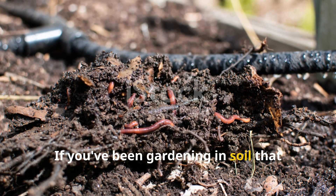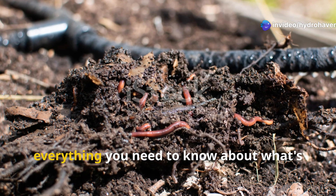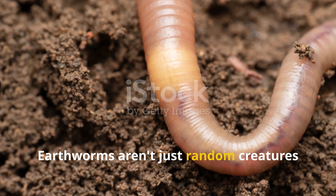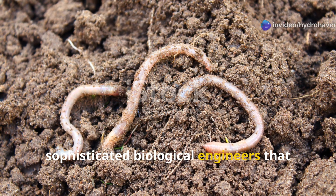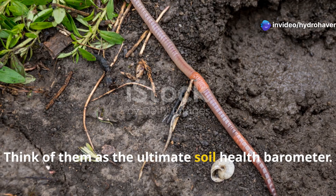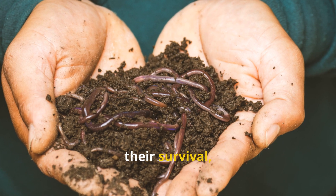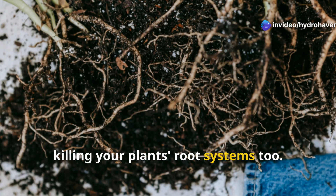If you've been gardening in soil that feels lifeless, compacted, and unproductive, the missing earthworms are telling you everything you need to know about what's happening underground. Earthworms aren't just random creatures that happen to live in soil. They're sophisticated biological engineers that require very specific conditions to thrive. Think of them as the ultimate soil health barometer. When earthworms abandon your garden, they're responding to environmental conditions that have become hostile to their survival, and those same conditions are probably killing your plant's root systems too.